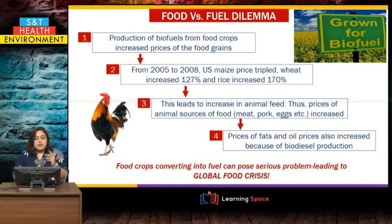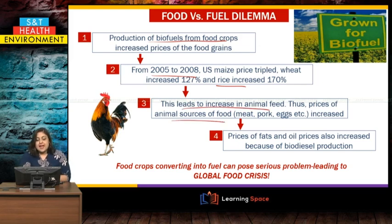Biofuel production from food crops is increasing the prices of food grains. In the three years from 2005 to 2008, the United States maize price tripled. Wheat increased 127 percent of its original price, and rice — which is not even included in biofuel production — also increased by 170 percent. Because corn and maize are also animal feed, this led to increases in animal food prices and ultimately fat and oil prices as well. This means the entire inflation was driven by producing food for fuel, which could lead to a global food crisis.